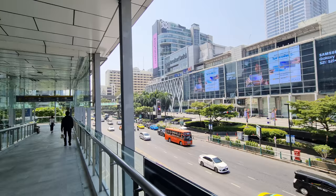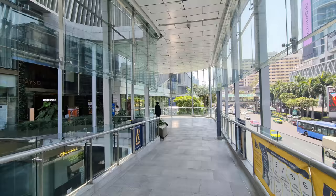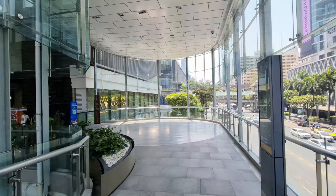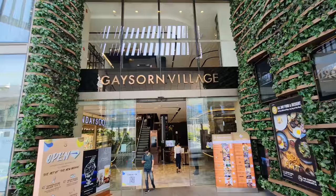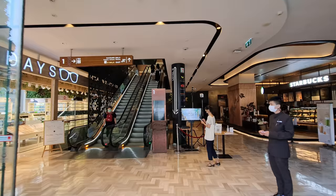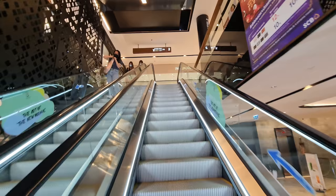I noticed that Central World didn't do much for Chinese New Year — just a few small decorations. We're now getting into the Gaysorn Village, which connects with the Gaysorn Mall, and from there we can get to the Chit Lom BTS station.